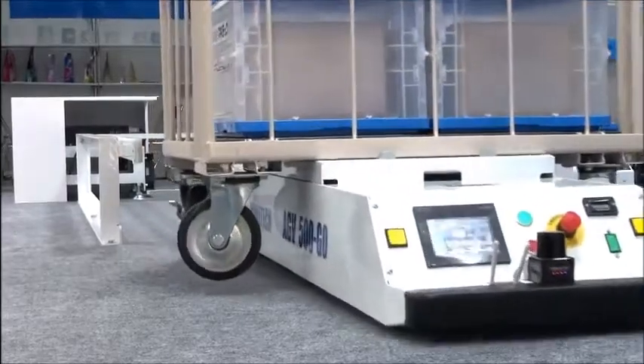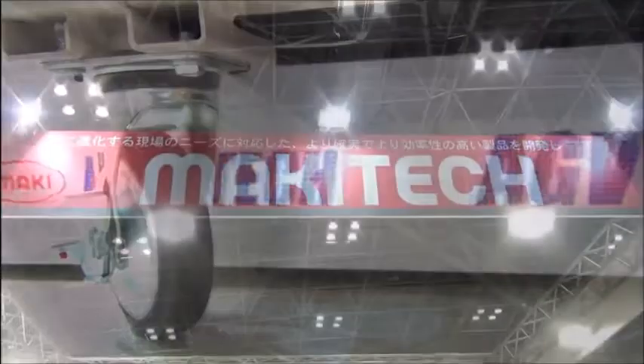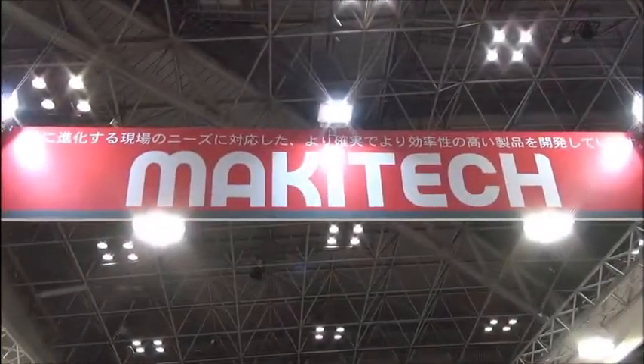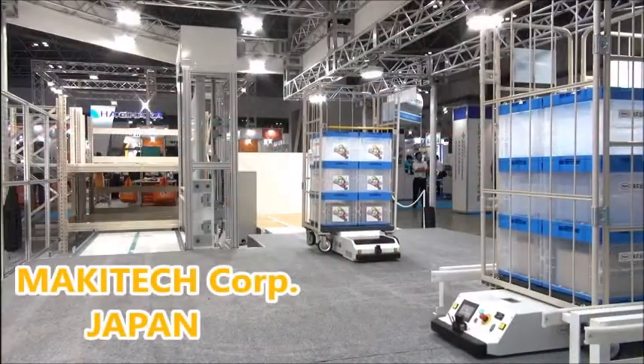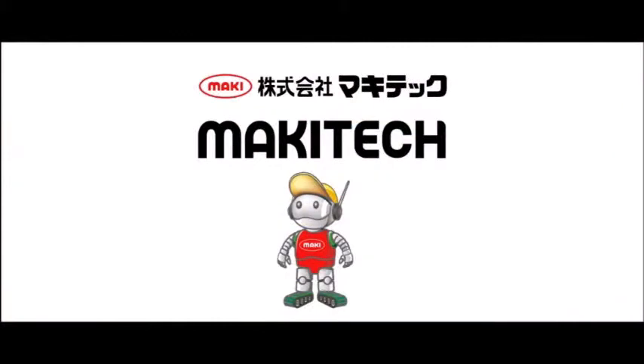Already used facility carts can automatically be returned right away. Makitek deals in AGV, robots, and transport equipment as well. We offer the solutions that meet customers' needs.